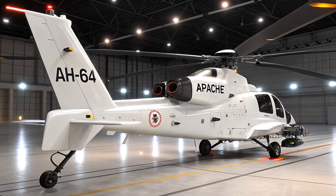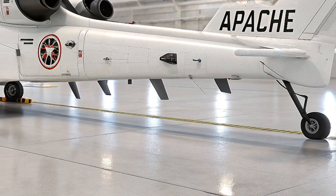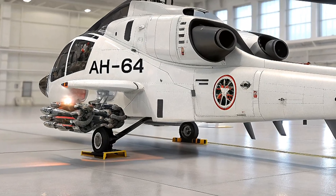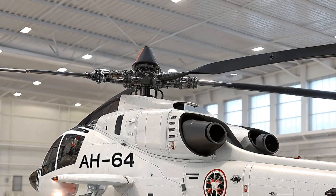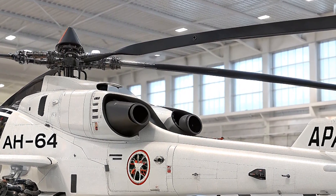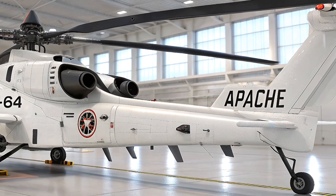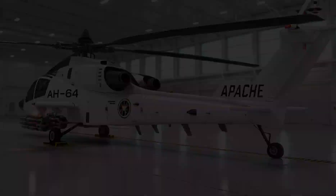The AH-64 Apache was originally developed by Hughes Helicopters in the 1970s. Over the years it has seen several major upgrades, from the AH-64A to the AH-64D Longbow and then the AH-64E Guardian. The 2026 model represents the most advanced version yet, designed to meet the increasingly complex demands of modern warfare, built by Boeing.